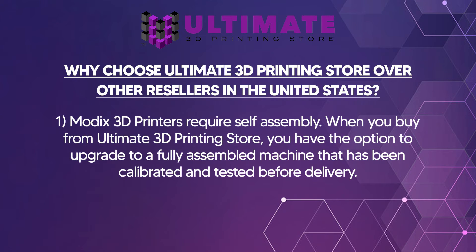Modix 3D printers are self-assembled. When buying them from Ultimate 3D Printing Store, you have the opportunity to have us assemble the machine, calibrate it, test it, make sure everything is working properly, and then we can prepare it and deliver it to you so you're able to print immediately.